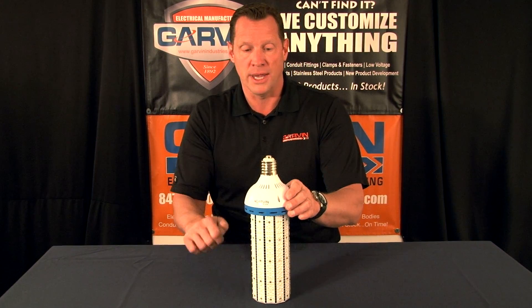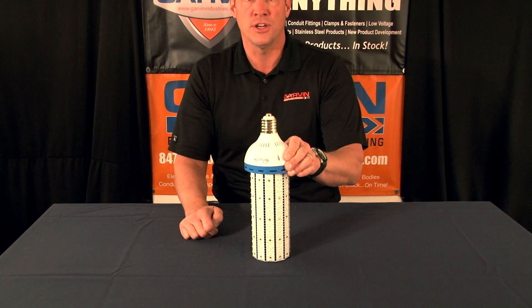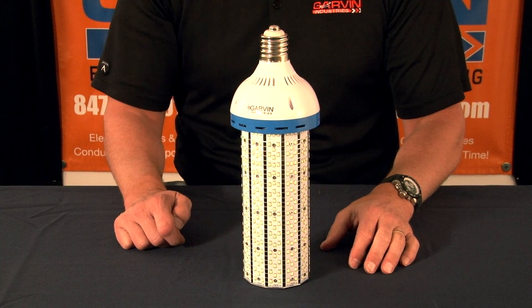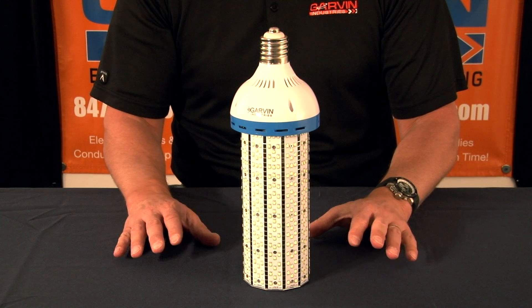It has a mobile base to fit with most mobile fixtures. This particular model is 6,500K color temperature, which is a super bright daylight.